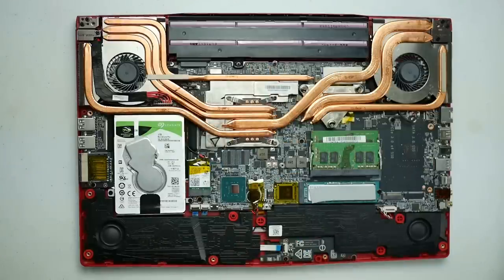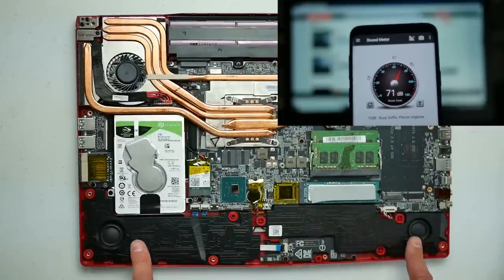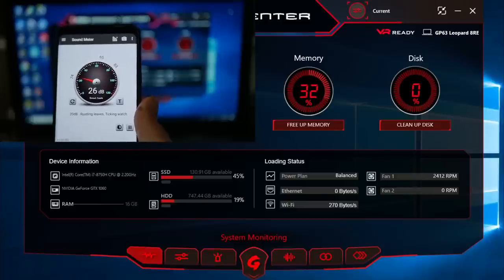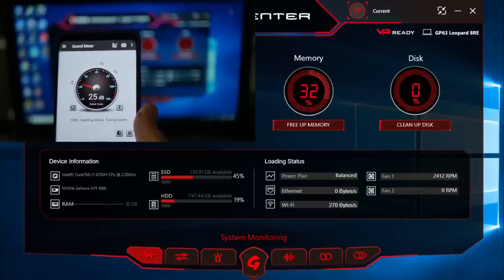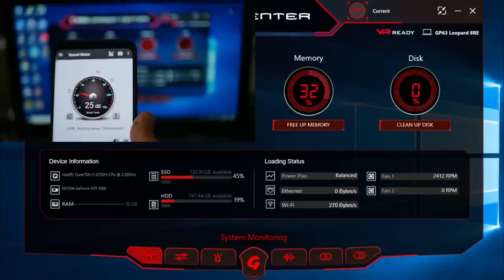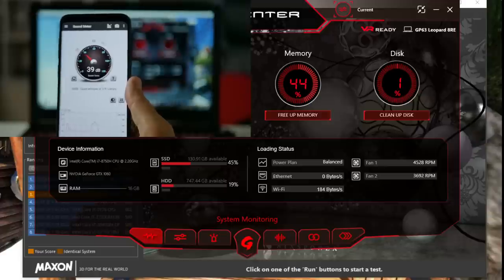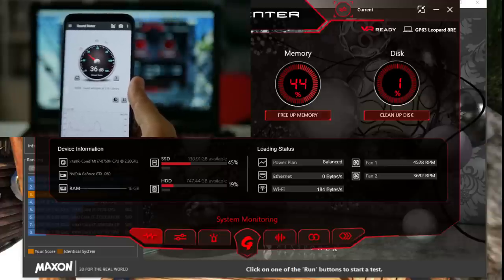At the front are two large 3W speakers, good for 73 decibels and they sound better than most. At idle the CPU fan spins up to 2,412 RPM with a quiet 25 decibels, so it's perfectly fine for working in college. With the system under full load and the auto fans activated, the CPU cranks up to 4,528 RPM and the GPU up to 3,692 RPM — still relatively quiet at 38 decibels.